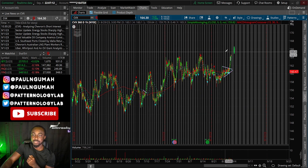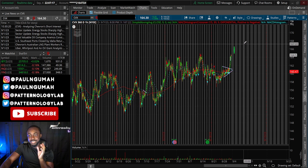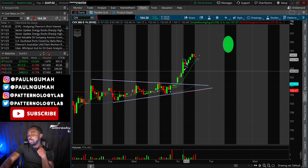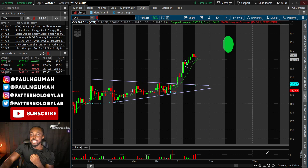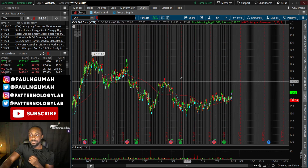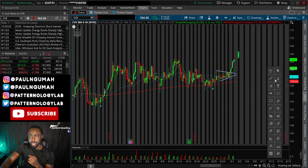It spiked, then dropped sideways, showed a falling wedge, and broke out again at 11 o'clock and closed in strength. I don't think this move is done yet — I think it's going to go much higher. There might be a little pullback at 166. It could get to 166 tomorrow, maybe even open there before a pullback. Looking at the four-hour chart, I see a bullish rectangle forming.